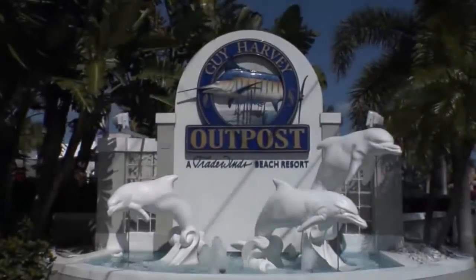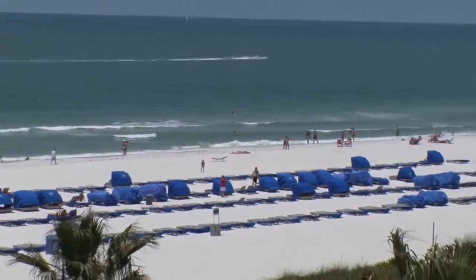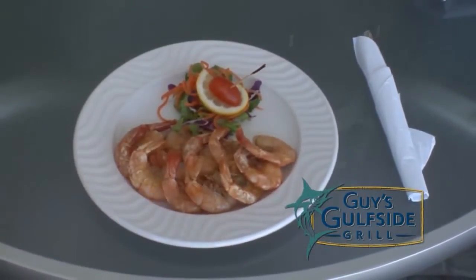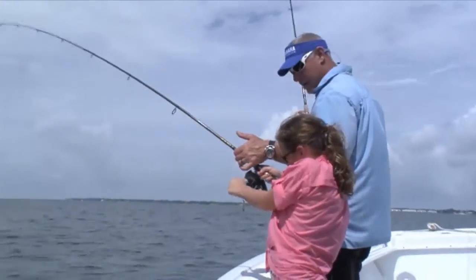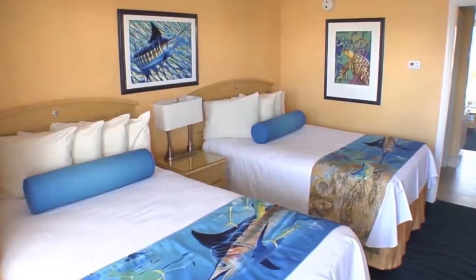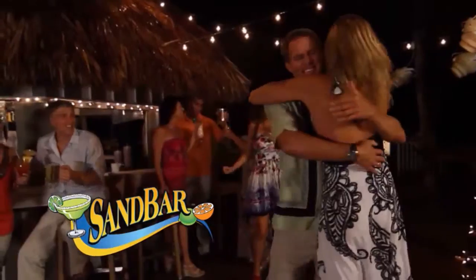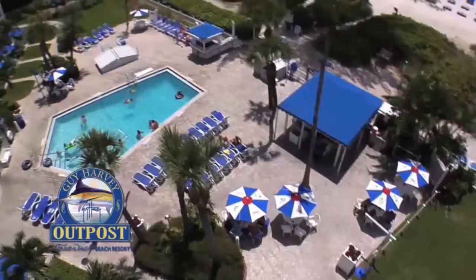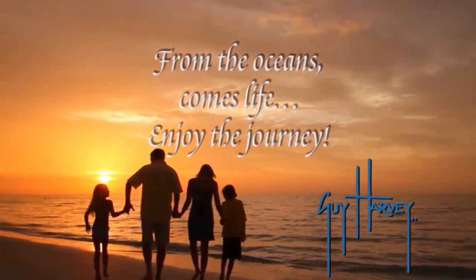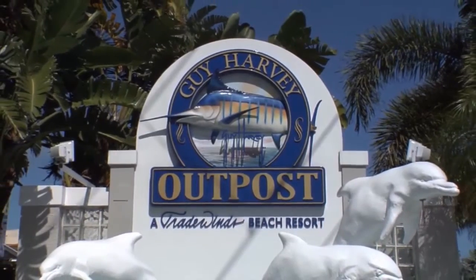This week's tip of the week is the Guy Harvey Outpost, a Tradewinds beach resort. Located on the award-winning white sands of St. Pete Beach, the Guy Harvey Outpost offers casual dining, two swimming pools, whirlpool, fishing, watersport adventures, and beach relaxation, along with the iconic artwork of Guy Harvey showcased throughout the resort. For a rewarding family adventure or just to relax, come to the Guy Harvey Outpost for an environmentally responsible and memorable vacation. From the oceans comes life — enjoy the journey at the Guy Harvey Outpost in St. Pete Beach, Florida. And that's your tip of the week.